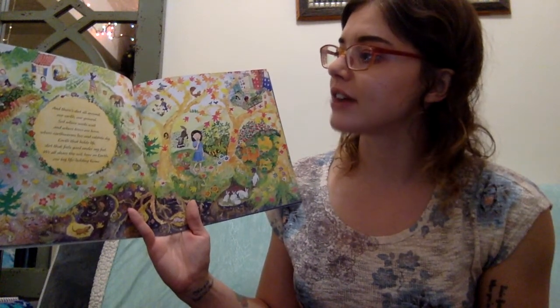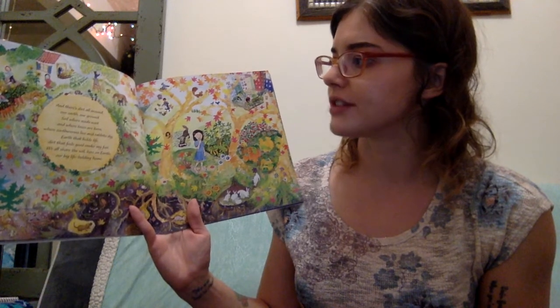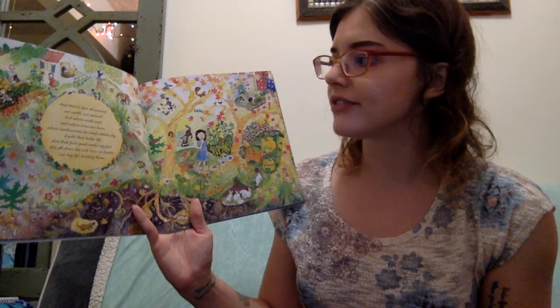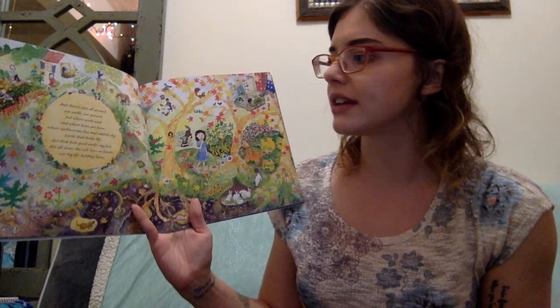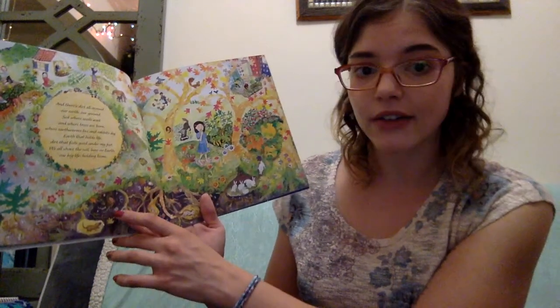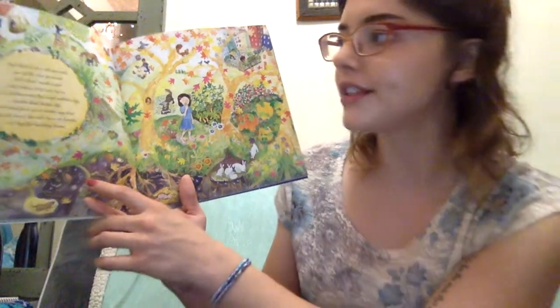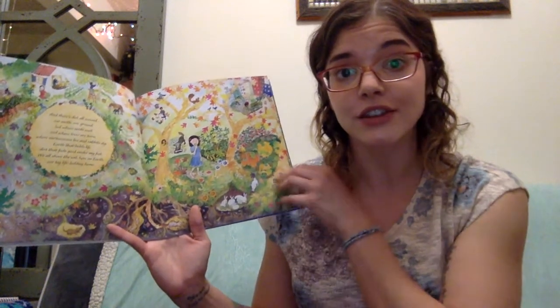And there's dirt all around our earth, our ground. Soil where seeds wait and where trees are born. Where earthworms live and rabbits dig. Earth that holds life. Dirt that feels good under my feet. We all share the soil here on earth, our big life-holding home. So you can see down here all this dirt — it's like this brownish color. We've looked at dirt too because plants need dirt so that they can keep growing. They need the dirt. They need the sun. They need the water.